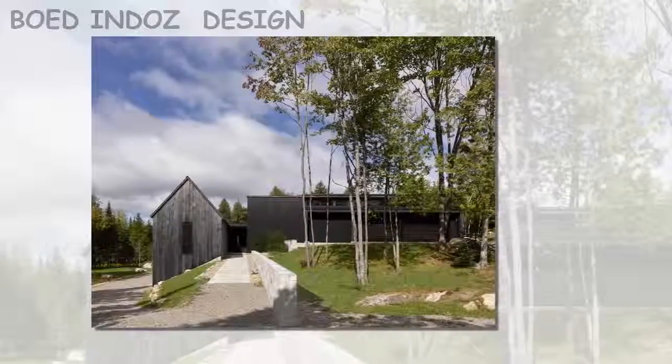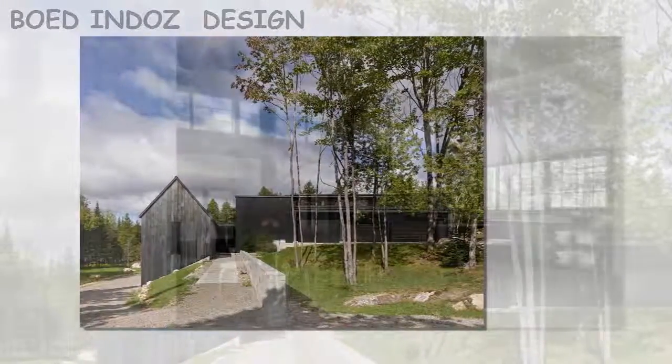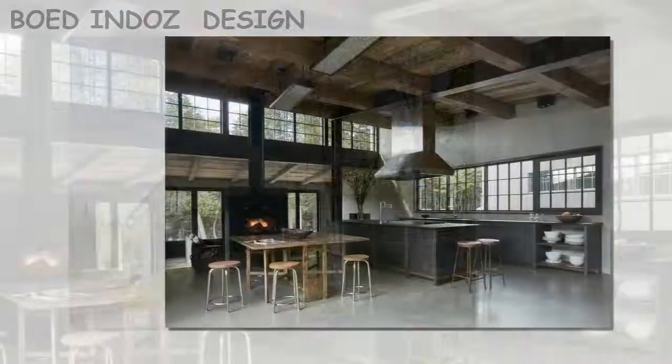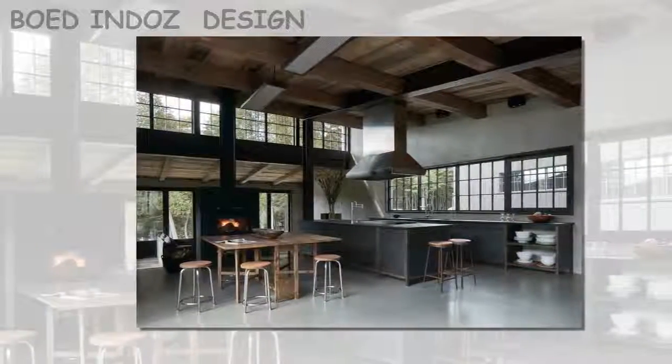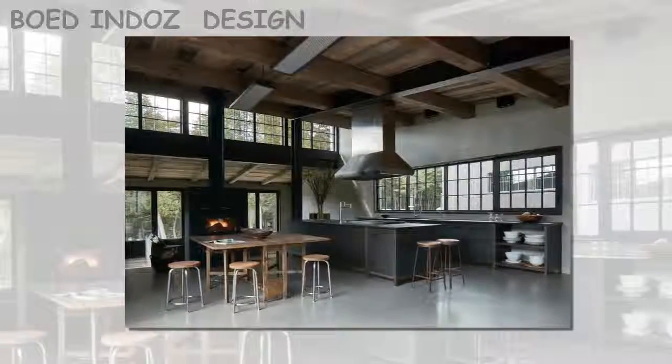The southern pavilion is envisioned as a purely public space. The large open-plan room contains cooking and dining amenities, and is designed as a versatile space for welcoming guests. Two sides of this room have direct access to a terrace that looks out onto the landscape.